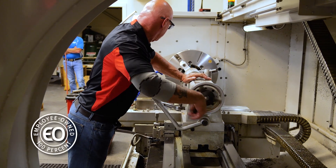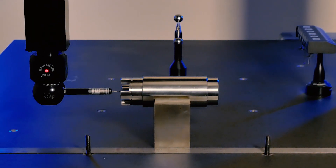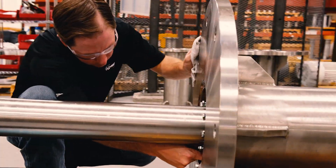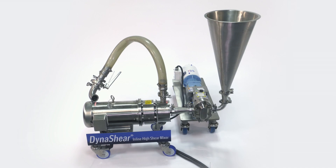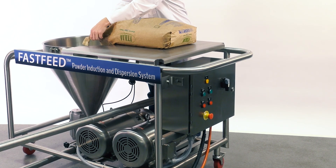At AdMix we're 100% employee owned and customer focused, manufacturing products to the highest quality standards so that your investment and the life of your mixer are maximized. We offer a wide range of in-tank batch mixers, in-line mixing and milling equipment for continuous processing, and powder feed systems.